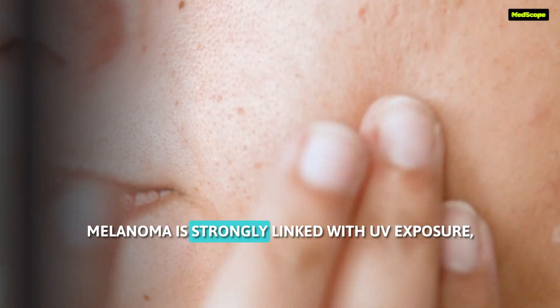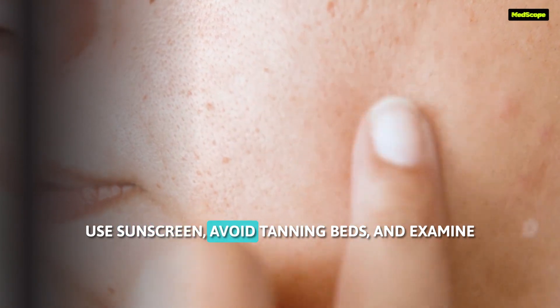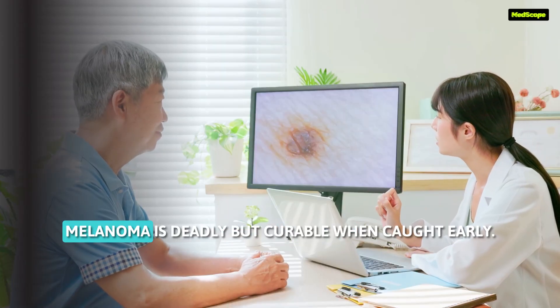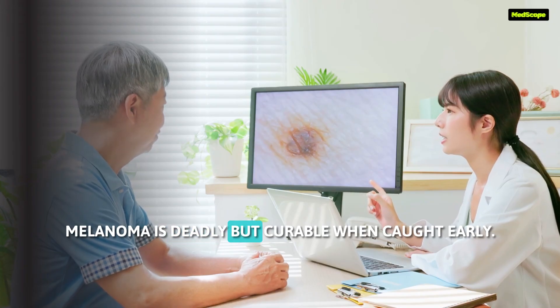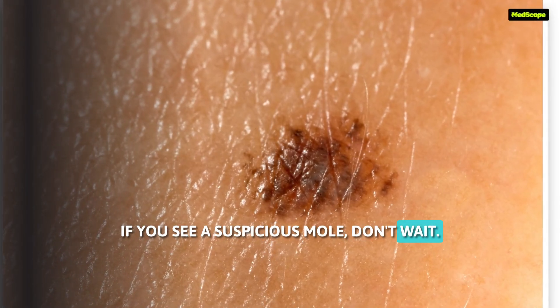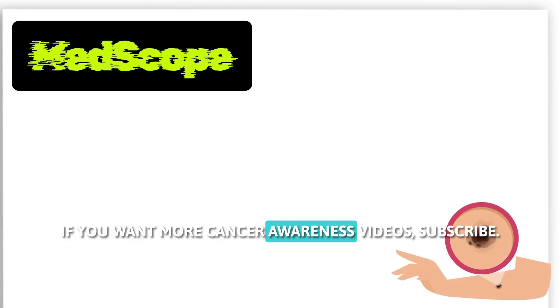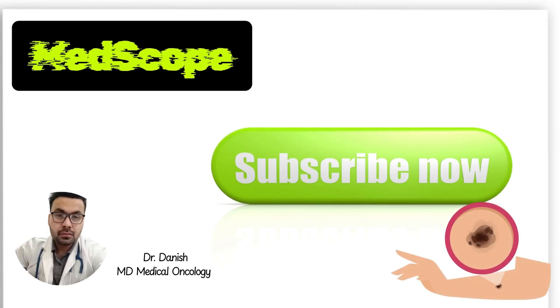Melanoma is strongly linked with UV exposure, especially childhood sunburns. Use sunscreen, avoid tanning beds, and examine your skin monthly. Melanoma is deadly but curable when caught early. If you see a suspicious mole, don't wait — a simple check could save your life. If you want more cancer awareness videos, subscribe. I'm Dr. Danish.